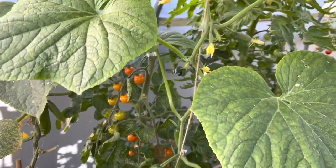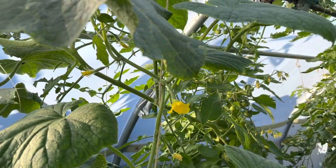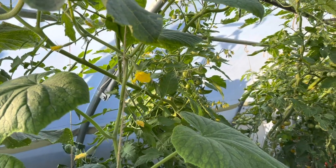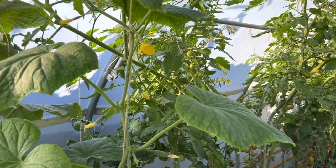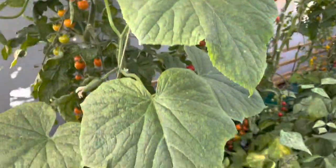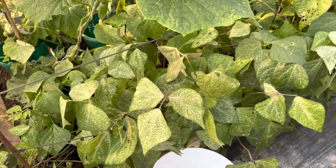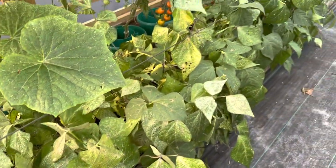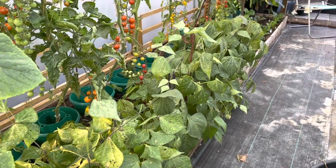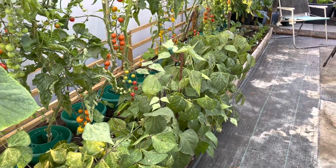I had some red spider mite on these cucumbers as well and I immediately took all those leaves off — I don't seem to have had any recurrence, so that's all pretty good. I've got a few caterpillars on these French beans as well, but these French beans are coming out in a week's time so I'm just not bothering about that as a problem right now.